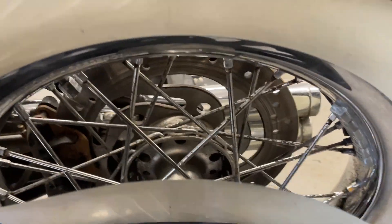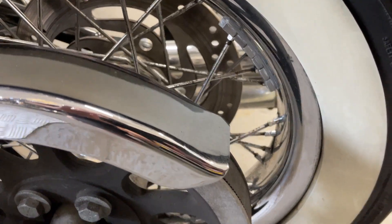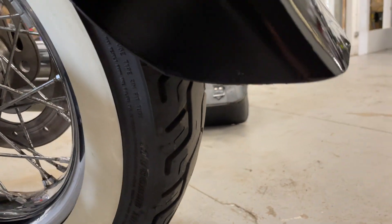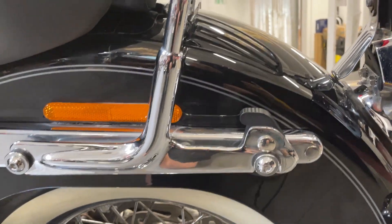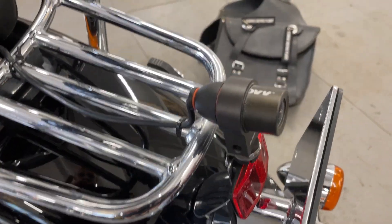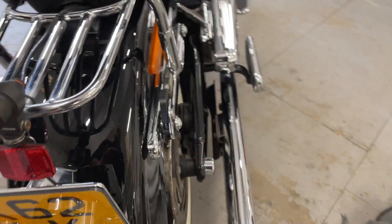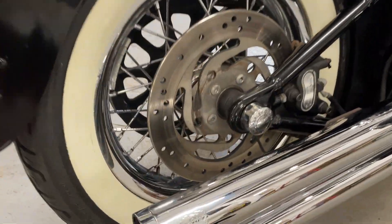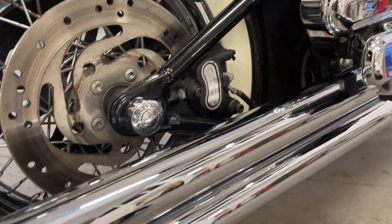There are a few little marks on the rear spokes, but the rear tyre's good as well. It comes with the sissy bar and rear rack. Cameras are fitted front and rear — you can link them up to your phone. It's got the Vance and Hines pipes, long shots which really suit the bike.